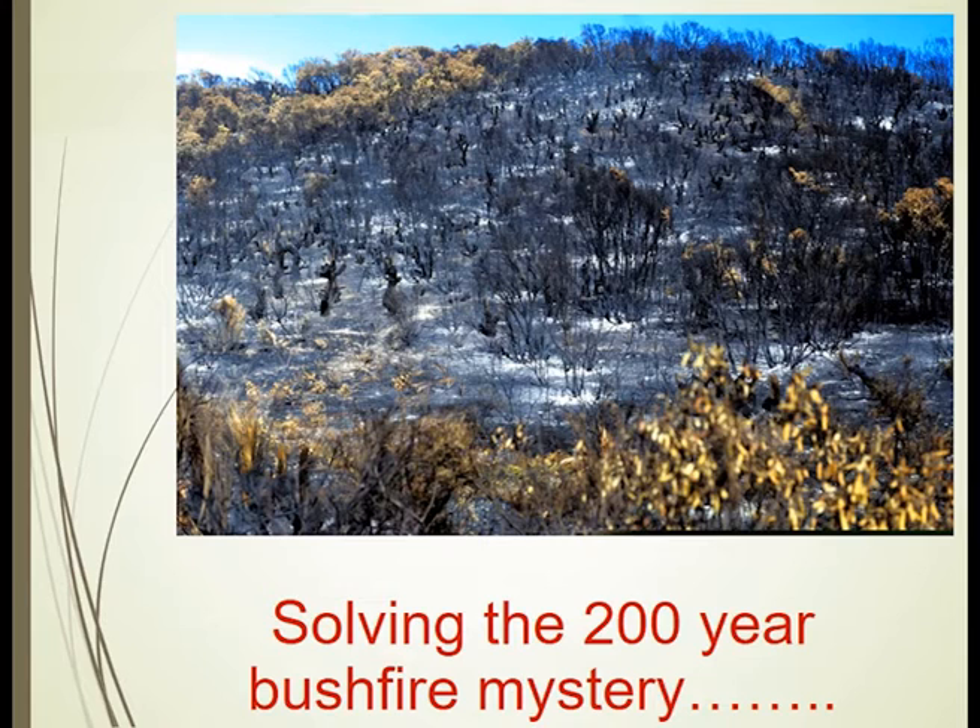We see burnt landscapes and then, following rainfall events, remarkable germination events. Research that people did for decades looked at the heat and the ash from the fire as probably the key agent.